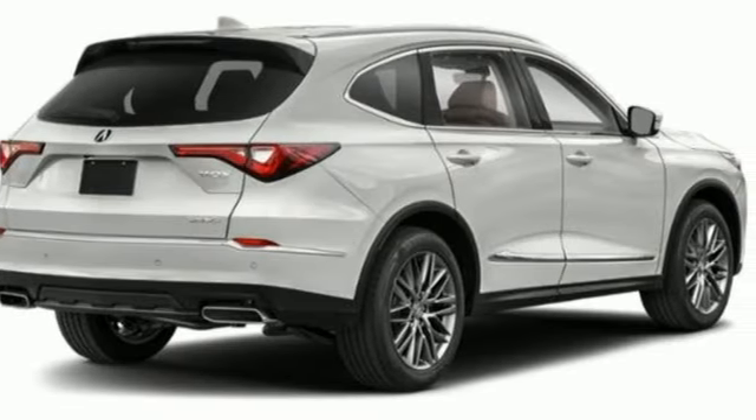Acura has a legacy of innovation, a legacy that continues here. Hurry in today and see it for yourself.